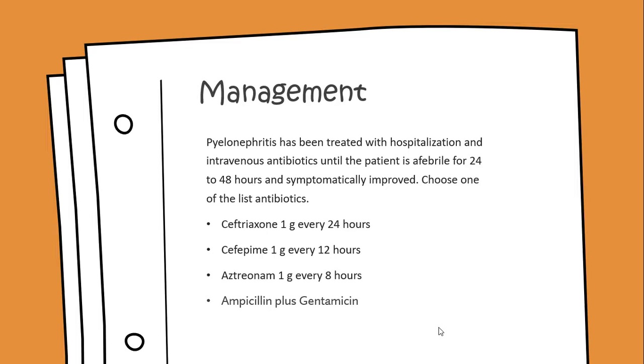Management or treatment: pyelonephritis has been treated with hospitalization and intravenous antibiotics until the patient is afebrile for 24 to 48 hours and symptomatically improved.